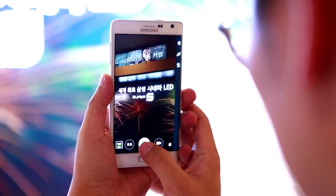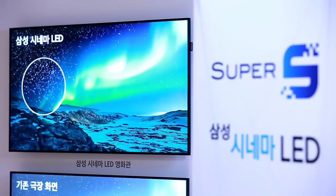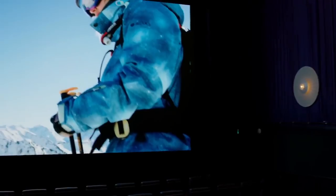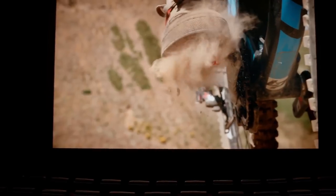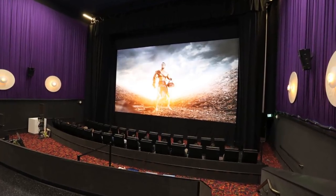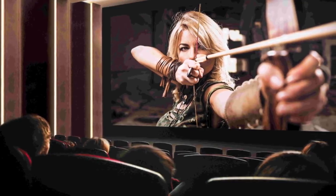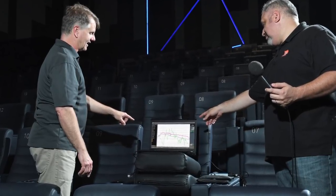Cinema LED has overcome the limitations of existing projectors. To go with the stunning video technology within the Super S theater of Lotte Cinema, Samsung has paired its Cinema LED screen with state-of-the-art audio technologies from JBL by Harman. This integration includes powerful speakers bordering the screen, proprietary audio processing technology, and JBL's sculpted surround system, producing an unparalleled sight and sound experience the way the content creators intended.